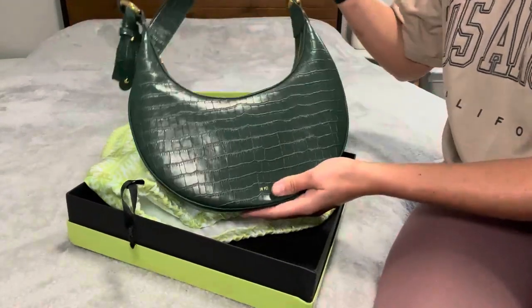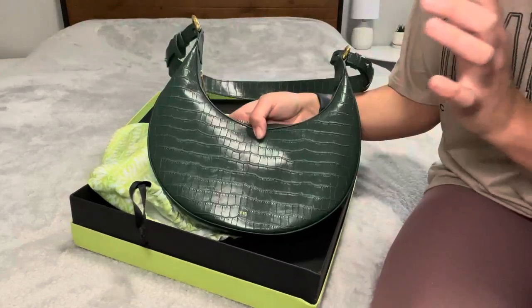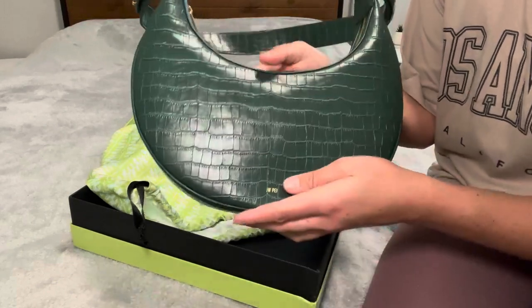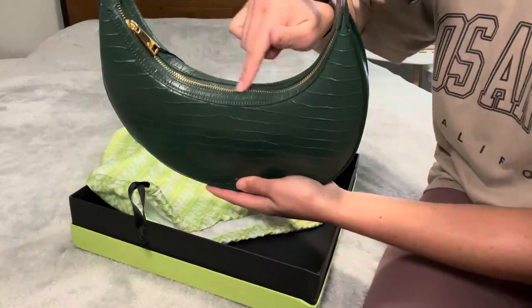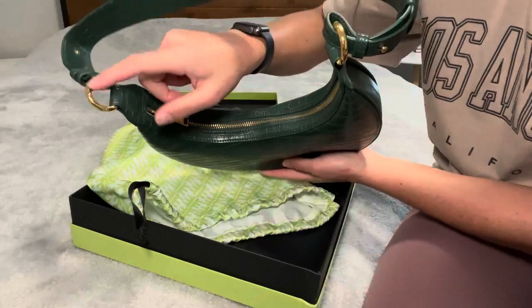To me, this bag is the definition of affordable luxury. I have my share of designer bags, and this one looks just as good if not better than some of them. It has amazing detailing — I love the gold features, I love this gold zipper here. Even these gold detailings. Unbelievable.